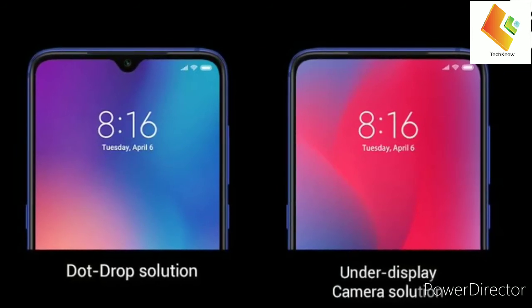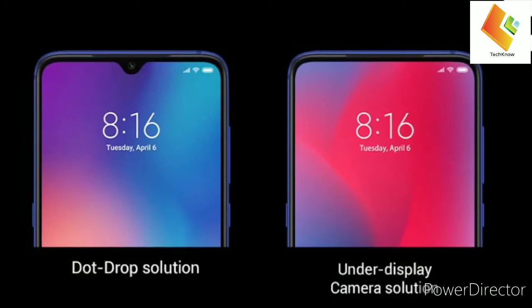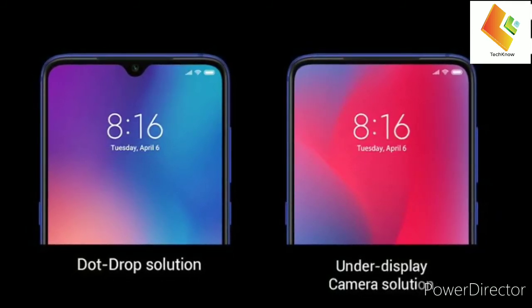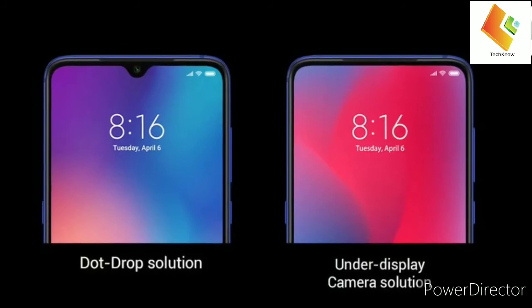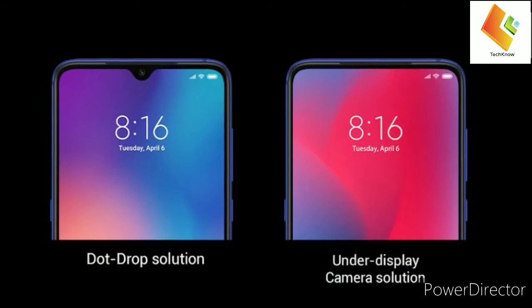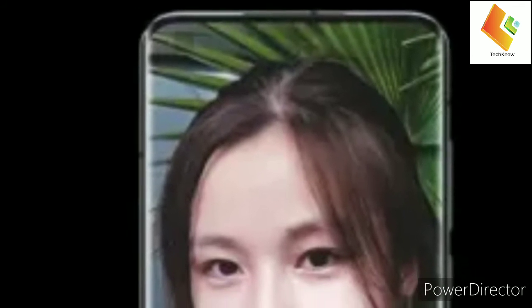And with this fall's iPhone 12 expected to retain some sort of notch, next year's wave of flagships could finally solve a still-persistent smartphone problem. Of course, what we won't know until we actually get our hands on the new technology is whether image quality is up to scratch. Xiaomi insists that the tech offers the same performance as conventional front cameras, but we'll have to wait and see. It may be a case of picking whether you want more beautiful selfies or a more beautiful phone.